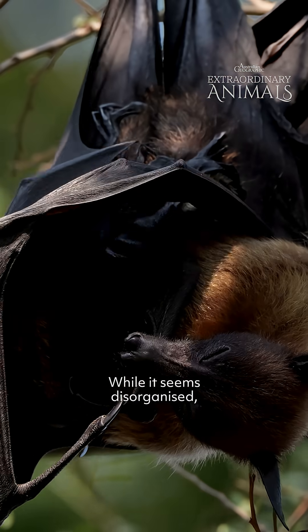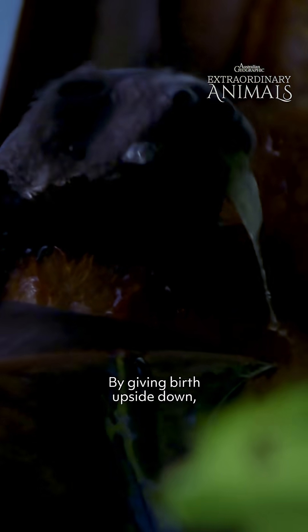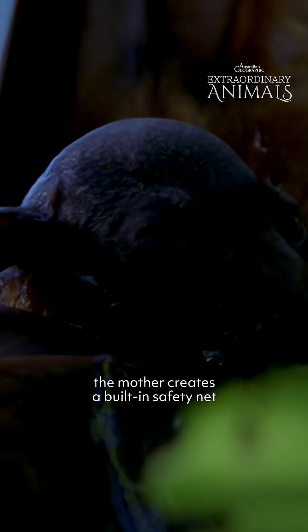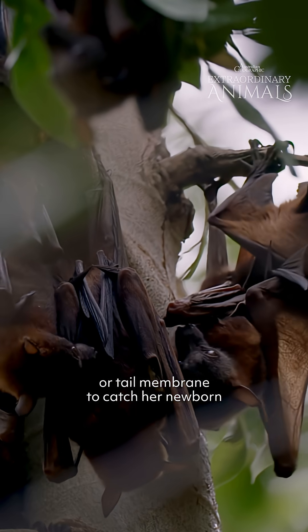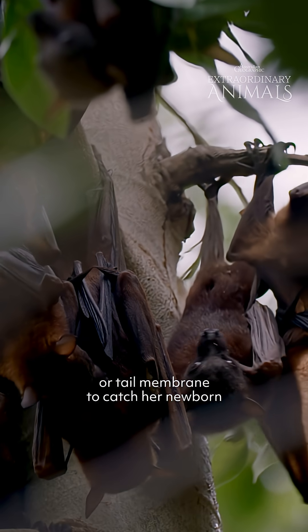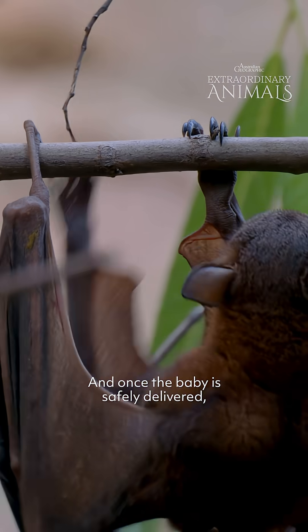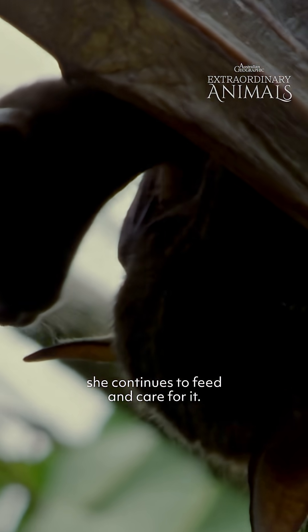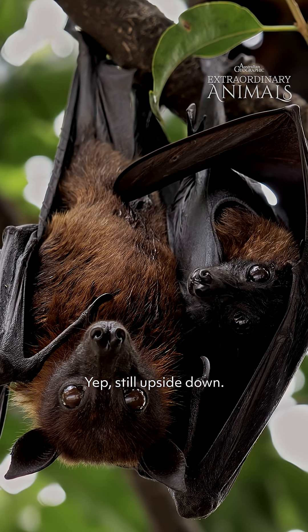While it seems disorganized, there is actually a method to the madness. By giving birth upside down, the mother creates a built-in safety net, using her wings or tail membrane to catch her newborn and prevent it from falling. And once the baby is safely delivered, she continues to feed and care for it — yeah, still upside down.